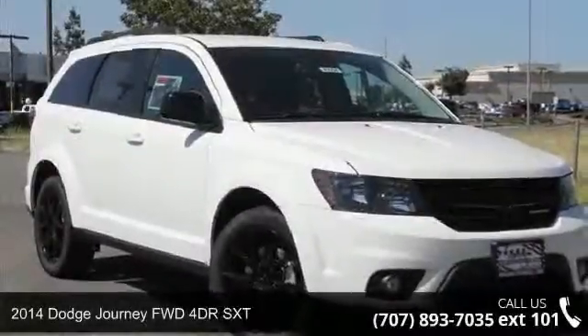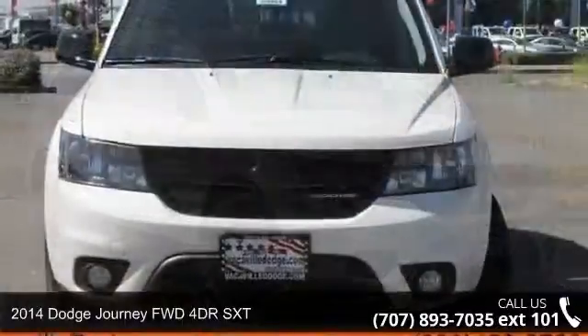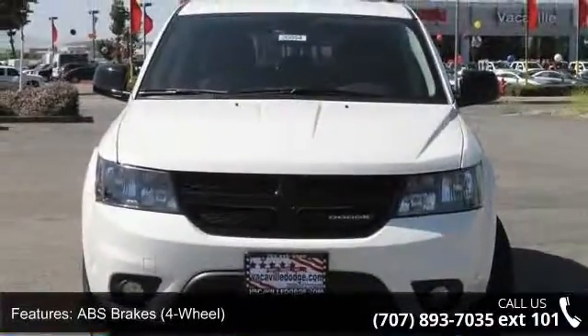Check out this 2014 Dodge Journey. If you're looking for a first-rate auto, this one could be yours today. Enjoy these notable features too: